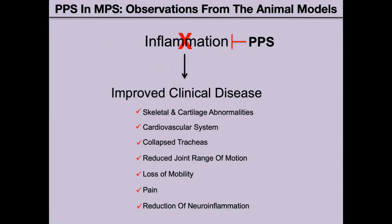Based on our studies in animal models, we saw that if we block inflammation, we improve clinical disease. We saw an improvement in skeletal and cartilage abnormalities, in the cardiovascular system, in collapsed tracheas which were now rigid and opened, an increase in joint range of motion and mobility, a reduction in pain, and a reduction of neuroinflammation.